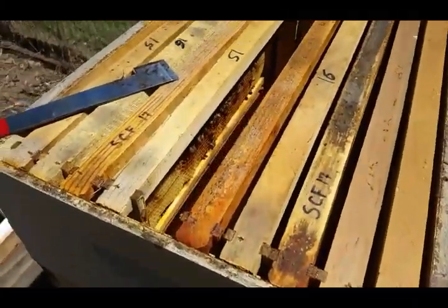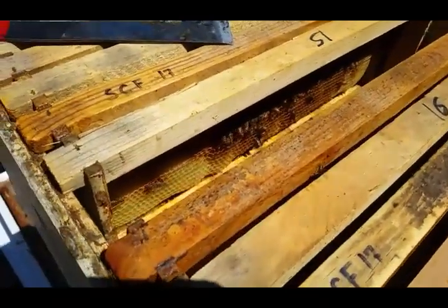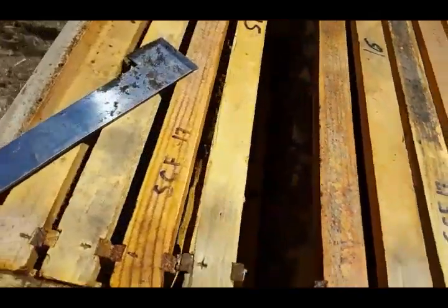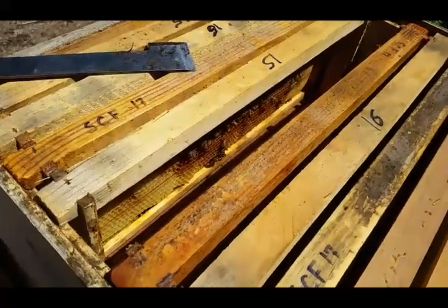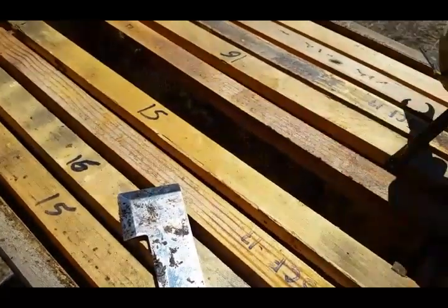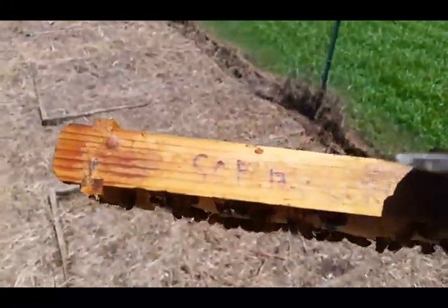What I did the last time I was in here was alternate — or checkerboard — drawn-out frames with foundationless frames. I wanted to give them enough room for all the bees and space to build and put stores in, but I didn't want to give them completely drawn-out comb because if they couldn't fill it quick enough, it would just be a perfect place for hive beetles to infest. Since we weren't back into full flow yet, I knew that would happen. From the markings, this is one of those frames with small cell foundation.